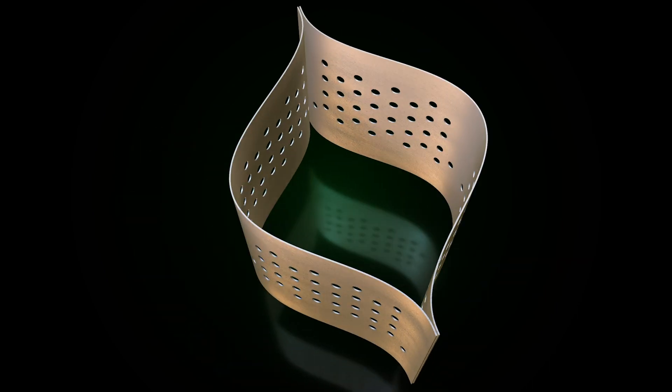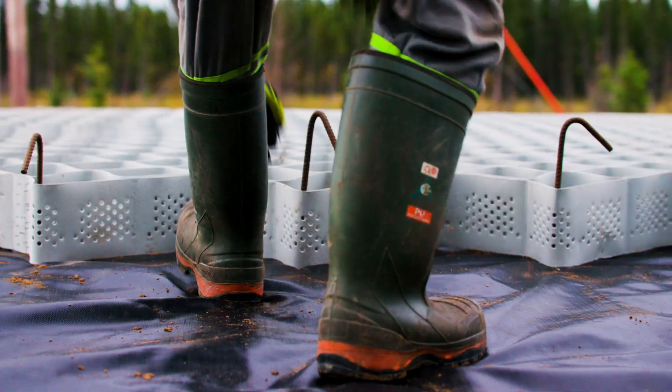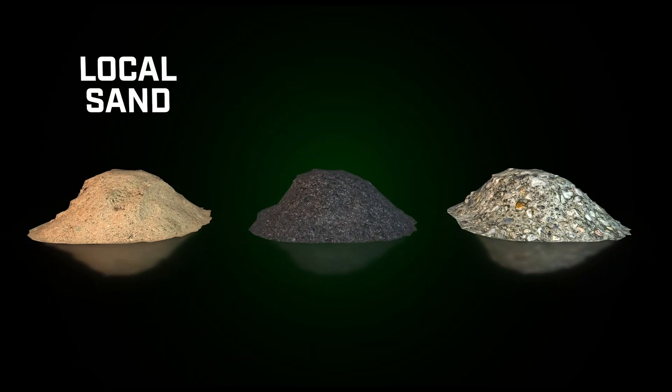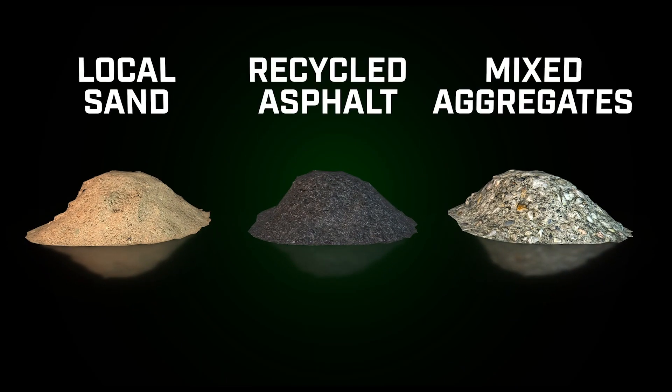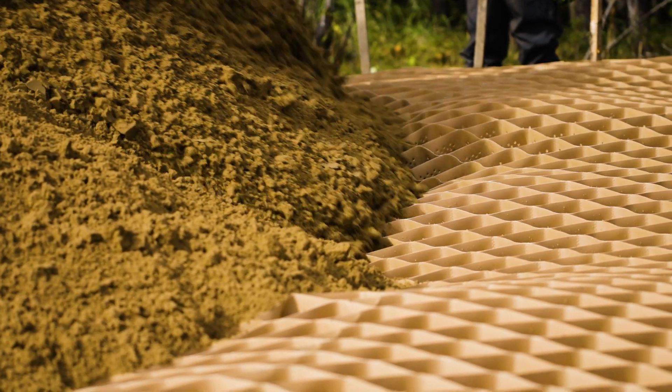ToughCell is an expandable webbing that spreads out to form a honeycomb of vertical pockets. The pockets are then filled with a granular material, like local sand, recycled asphalt, or mixed aggregates. Once full, the cells are then compacted.